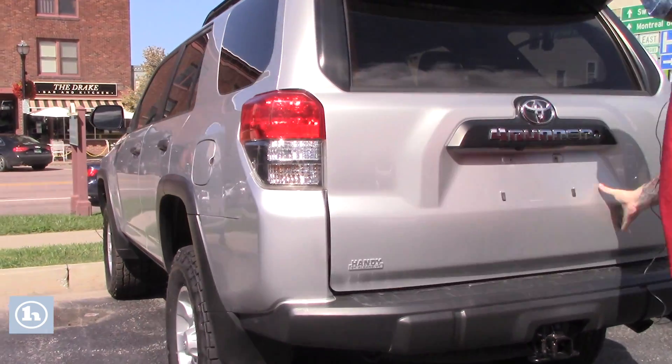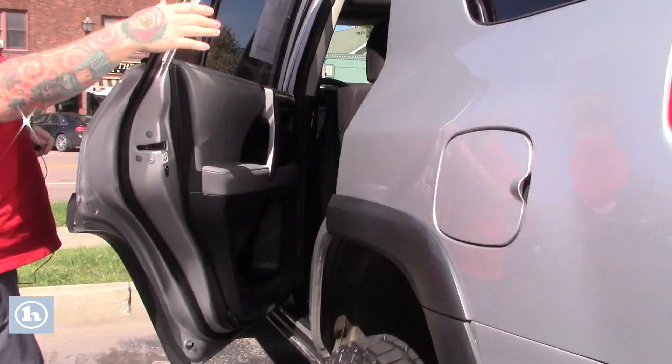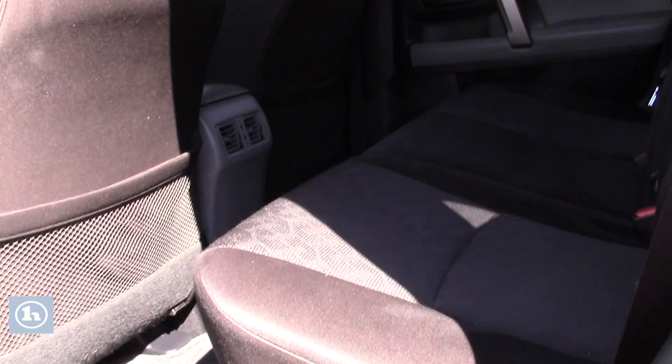Close this down here — follow me around up front, we'll show you inside the cabin space. This 4Runner has a nice clean black cloth interior, not showing much of any wear and tear at all.